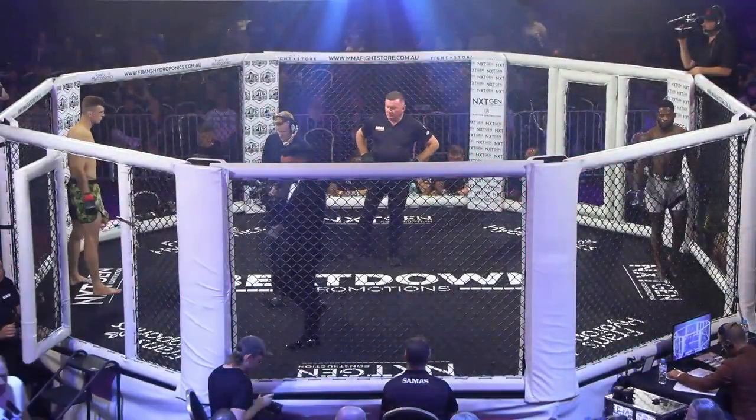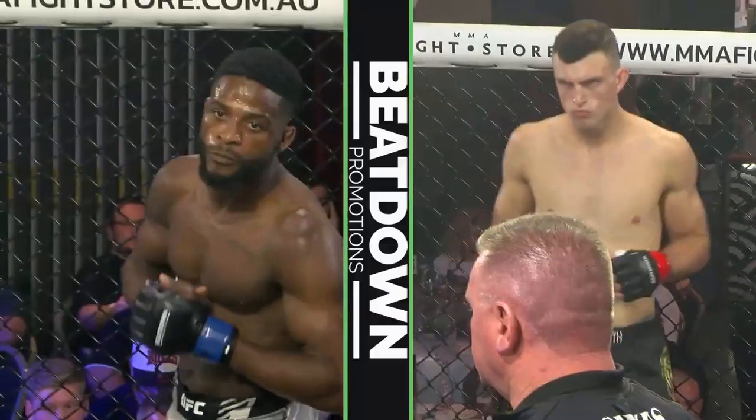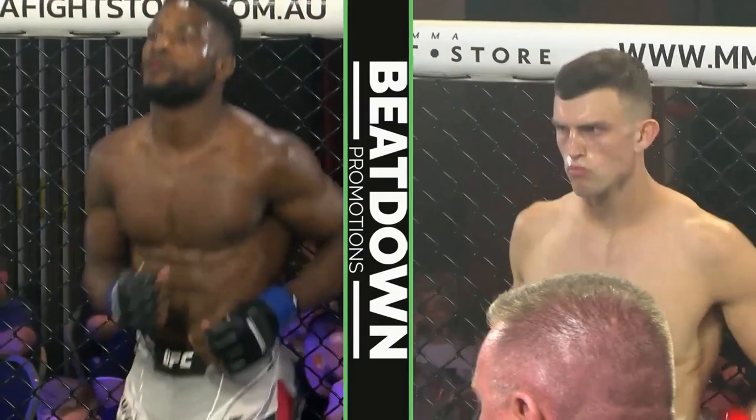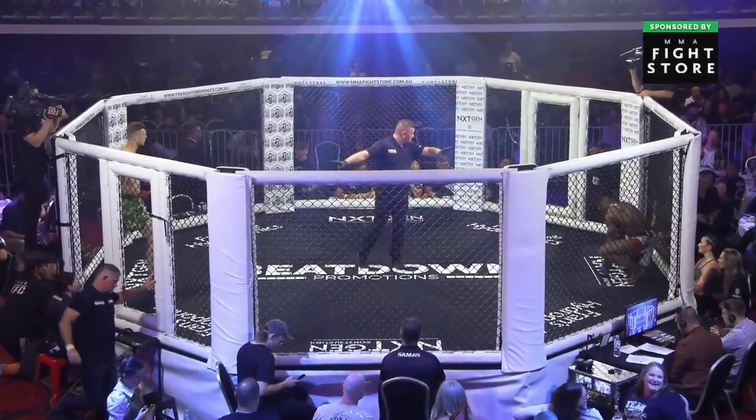Referee, third man in the middle here, Mr Peter Hickmott. This fight brought to you by MMA Fight Store, now with their convenient Brisbane store opened and running. Getting quality equipment has never been easier — head to MMAFightStore.com.au to upgrade your MMA gear.